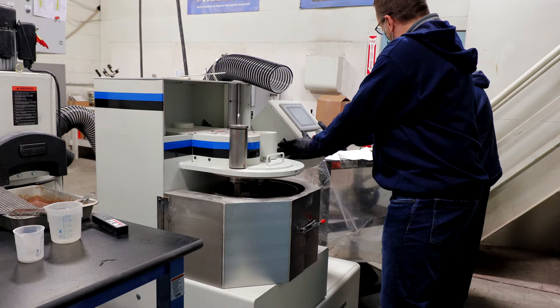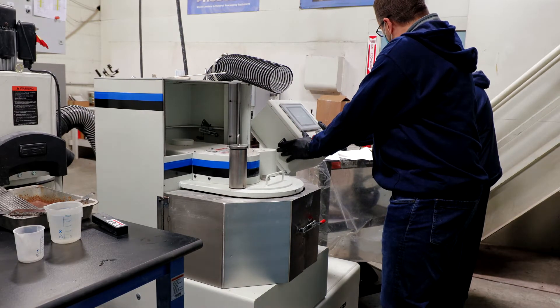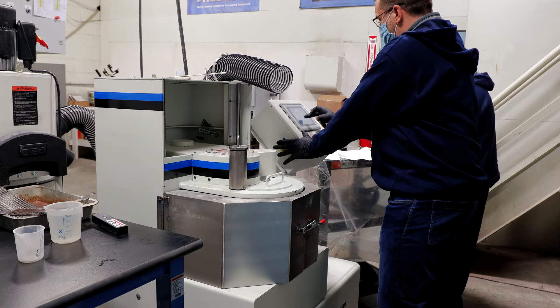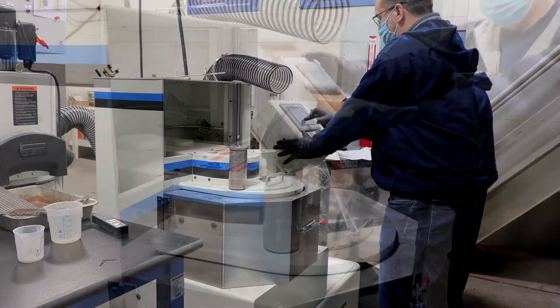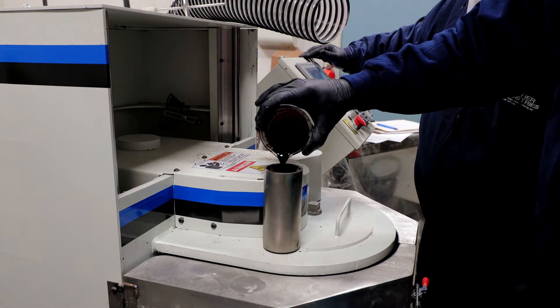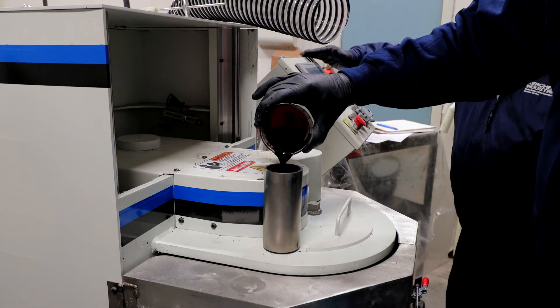We use our K1 lab mixer during these initial tests. We load the K1 mixer with the test material and then program the steps and feeds. After the mixer begins, we add a liquid binder to allow for the material to agglomerate into granules or larger pellets.